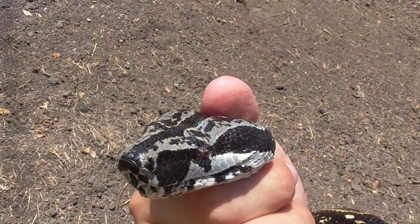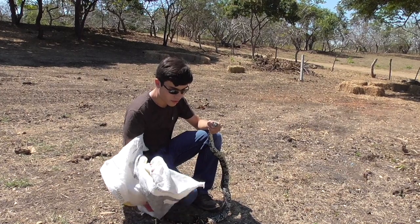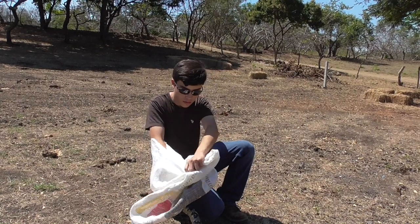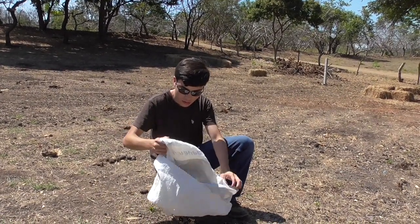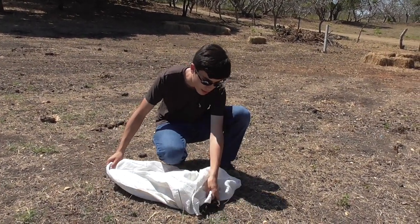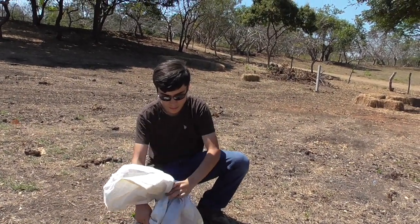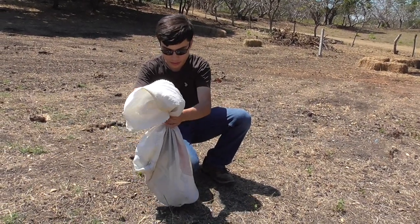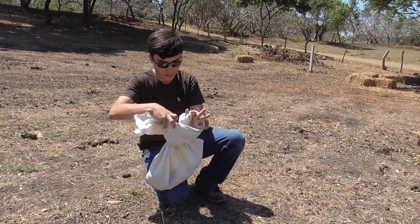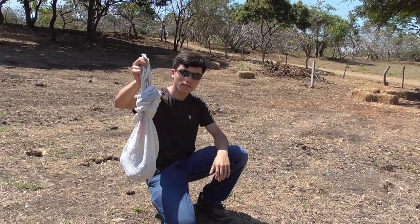Now you have to put it in the bag. Take your snake bag, or in this case a sack. Put your hand here and pass it to your other hand. Then flip it and make sure you get all the body of the snake in there. Once you have it secure, only then do you let go of the head. And now you wrap it — and there you go, a snake in the bag.